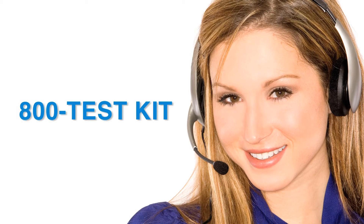Taylor's knowledgeable customer service representatives are available to provide technical assistance about our products. Call 1-800-TEST-KIT.